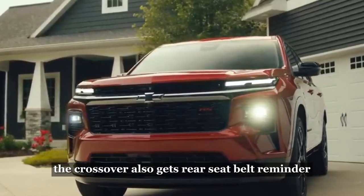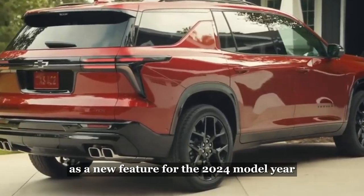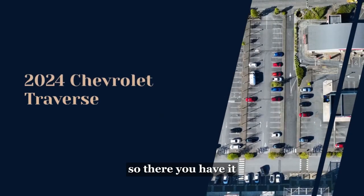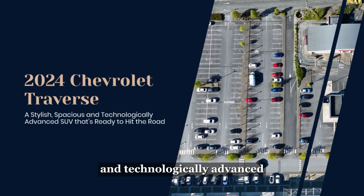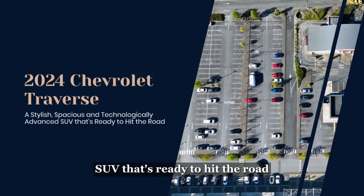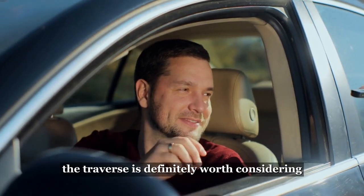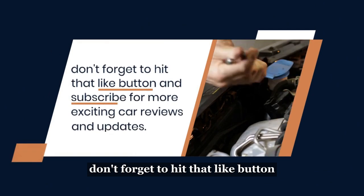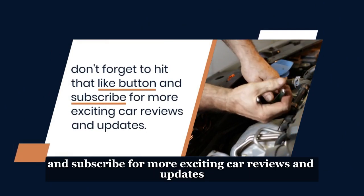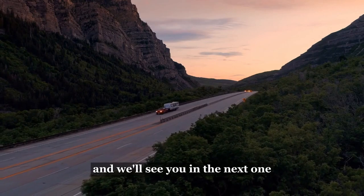The crossover also gets a rear seatbelt reminder for the second and third seating rows as a new feature for the 2024 model year. So, there you have it: the 2024 Chevrolet Traverse — a stylish, spacious, and technologically advanced SUV that's ready to hit the road. If you're in the market for a reliable and versatile vehicle, the Traverse is definitely worth considering. Don't forget to hit that like button and subscribe for more exciting car reviews and updates. Thanks for tuning in, and we'll see you in the next one.